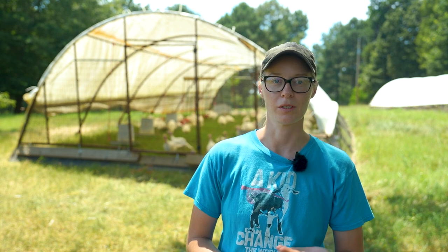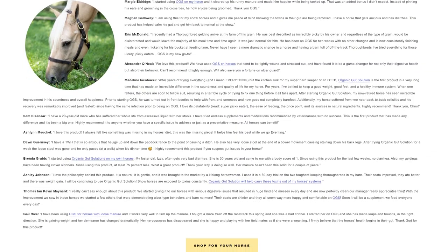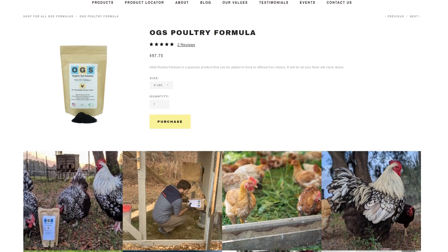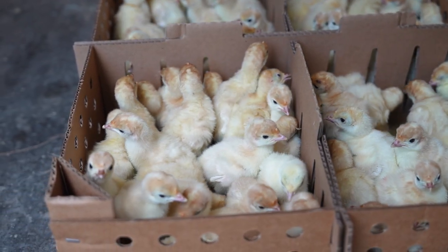Hey everybody, I'm Sam Noble here at Heifer Ranch with Heifer USA, and I am the poultry production specialist. I heard about OGS through Grassroots Farmers Cooperative — they came to Grassroots Farmers to see if we would be interested in trying their product. The Organic Gut Solution website features glowing testimonials for their equine and canine formulas, but we want to know whether their poultry formula produces healthier, heavier, more profitable birds. Join us as we raise a new batch of turkeys on OGS poultry feed, and stick around until the end of the video to find out whether this feed additive is really worth it.